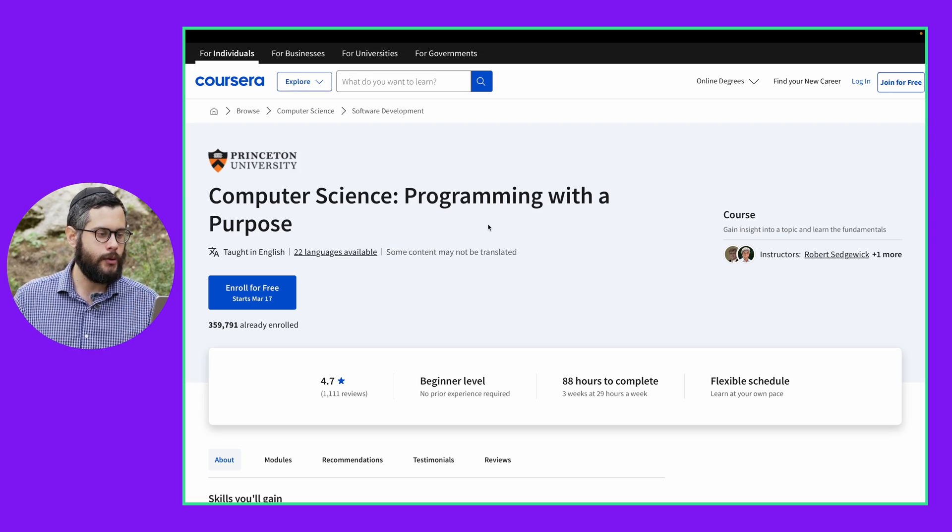Let's say you finish your first solid Python course and you want to continue learning, but you don't necessarily know where you want to specialize eventually. The next course is Computer Science Programming with a Purpose by Princeton University. You should be able to get through this course if you finished the previous Python course.